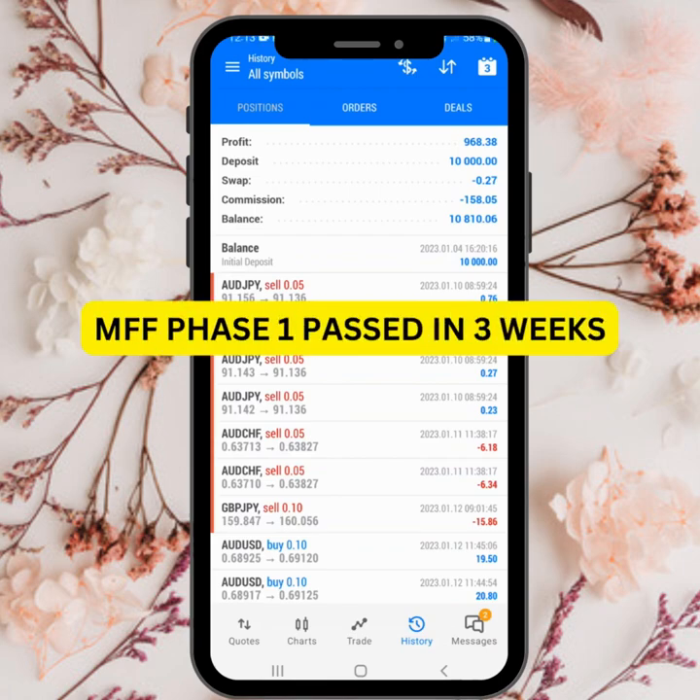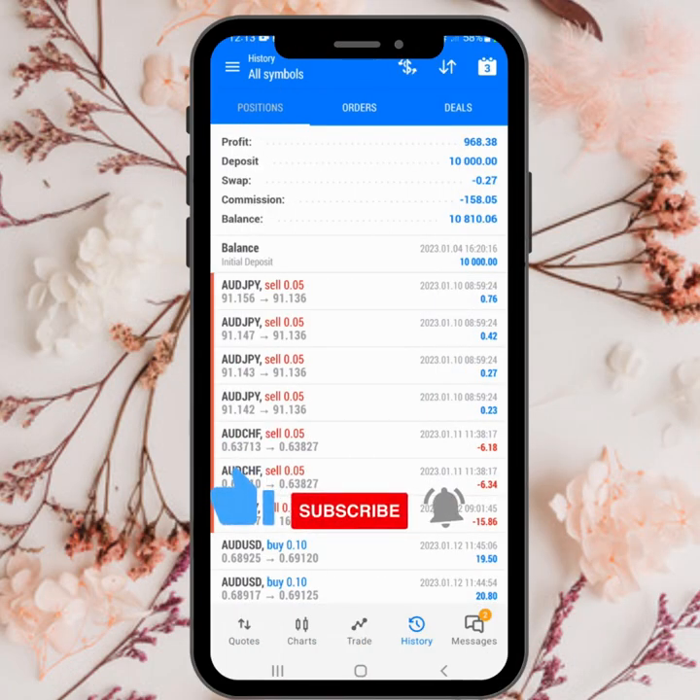Hi guys, as you can see here this is an MMF account that I got on the 4th of January. That's the initial balance of 10,000, then I started trading on the 10th.